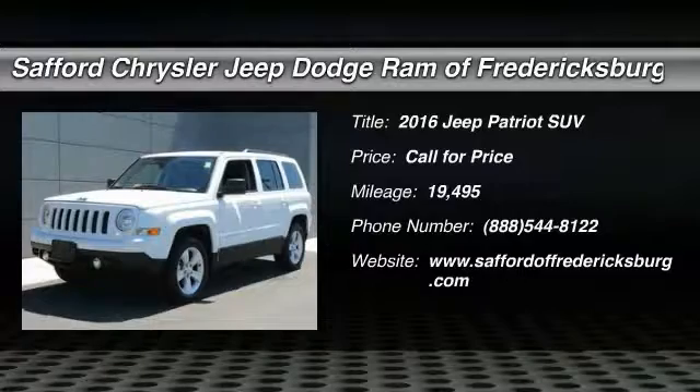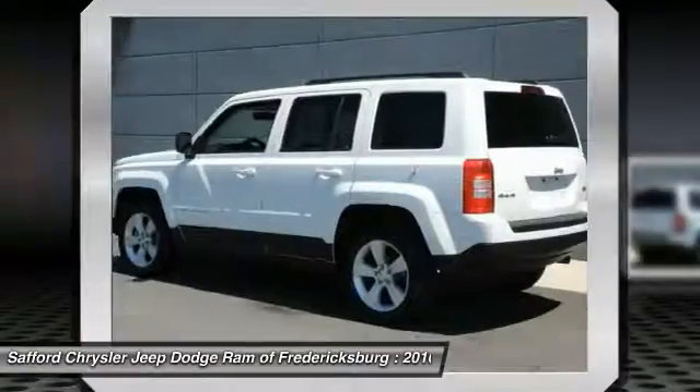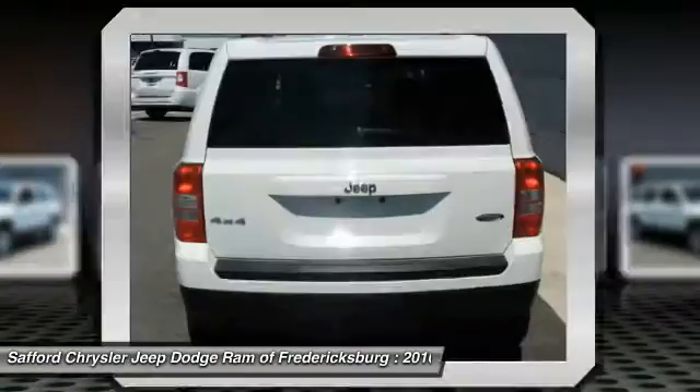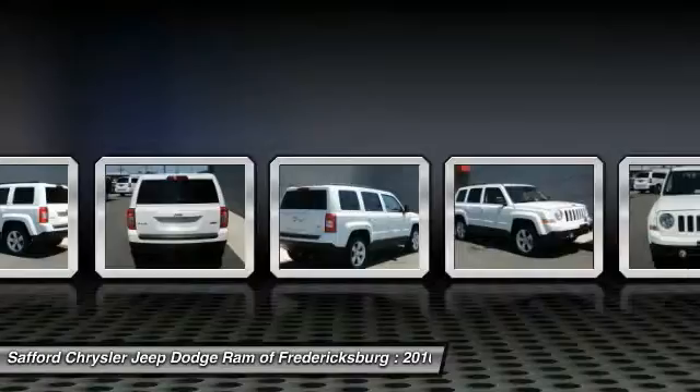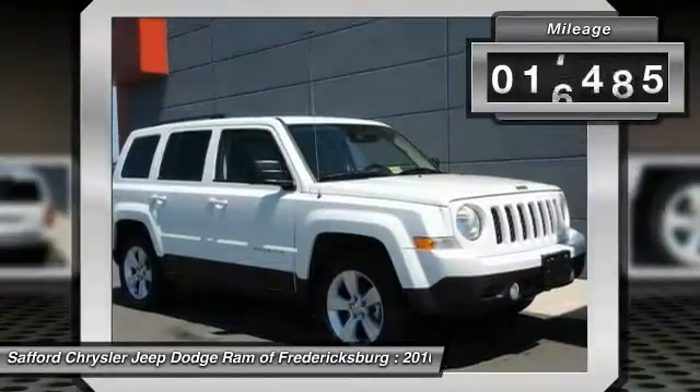2016 Patriot. The Jeep Patriot is unmistakably a Jeep. It looks like a cross between a Jeep Liberty and Jeep Compass, or maybe a three-quarter scale version of the big Jeep Commander. The Patriot has plenty of room inside for any size family. This vehicle has less than 20,000 miles.